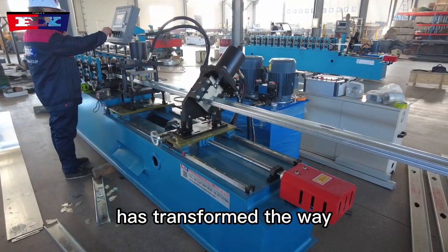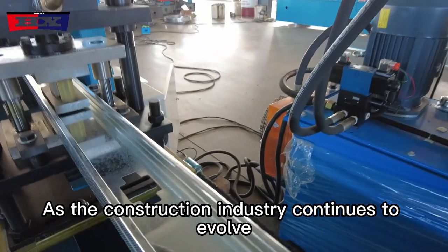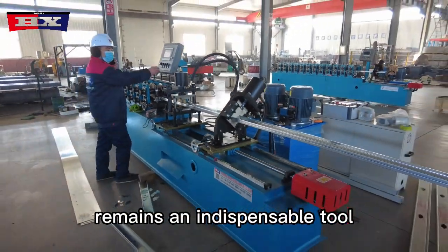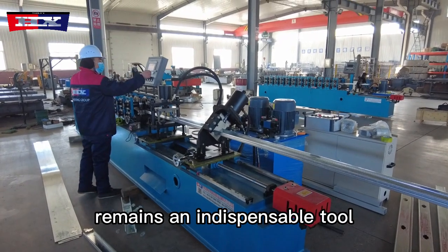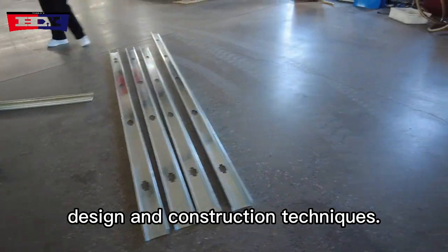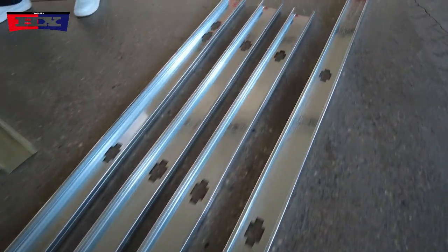this innovative equipment has transformed the way modern structures are constructed. As the construction industry continues to evolve, the metal C stud and track roll forming machine remains an indispensable tool, pushing the boundaries of what is possible in building design and construction techniques.